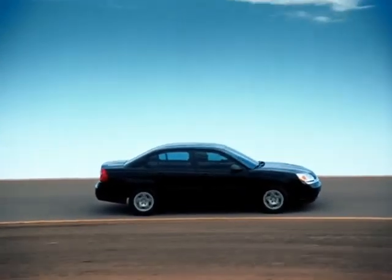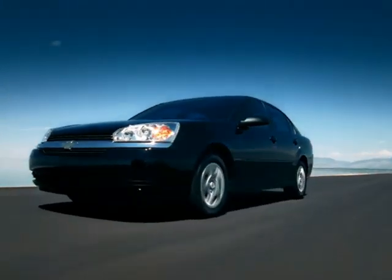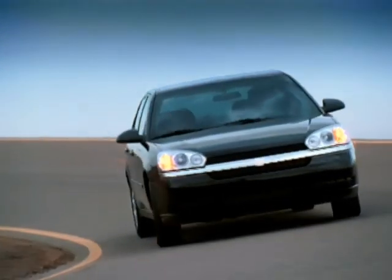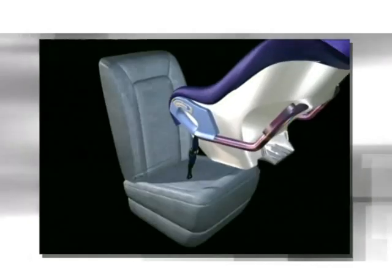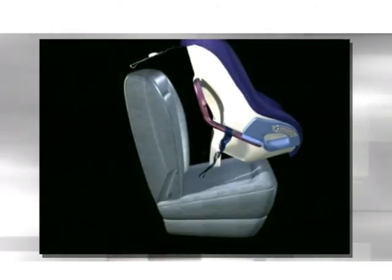During daylight driving, Malibu's daytime running lamps come on automatically to help increase the vehicle's visibility to oncoming traffic. From its safety cage construction to the available head curtain side airbags, Malibu is designed with an array of occupant protection features. Standard in all Malibu models, the LATCH system — lower anchors and top tethers for children — offers an attachment for a child safety seat independent of the vehicle's safety belts. Two compatible child safety seats can be installed simultaneously in two of the three rear seating positions; all three positions have LATCH anchorages but may not be used simultaneously.